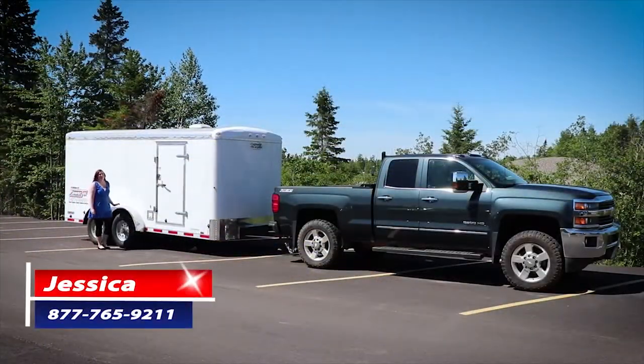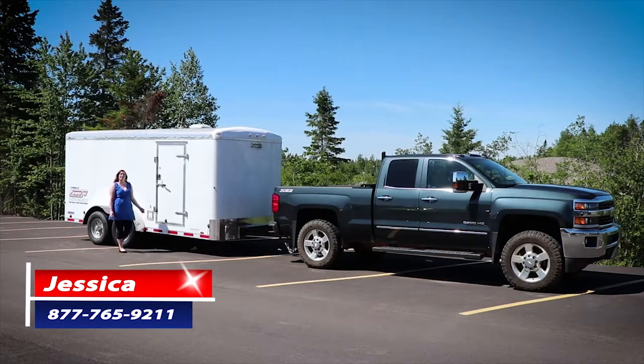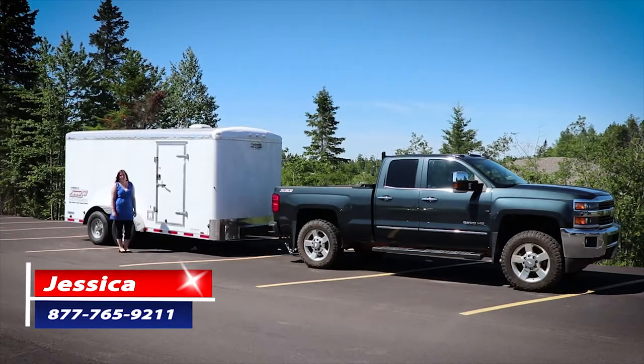Welcome back, Jessica here at PowerJet. Today we're going to do a walk-through with one of our enclosed trailer packages. These packages can come customized to meet your needs.